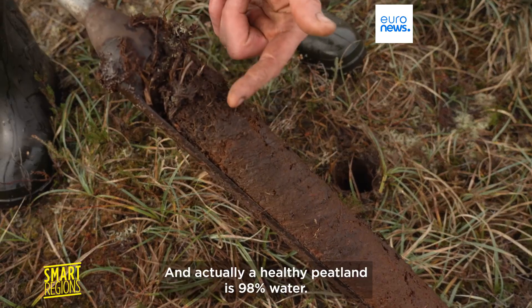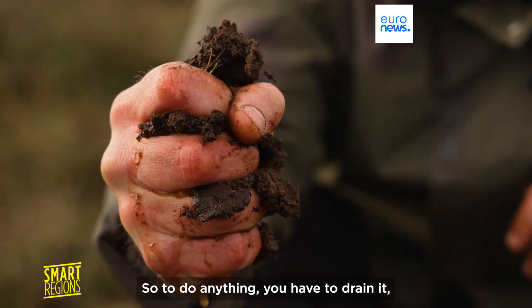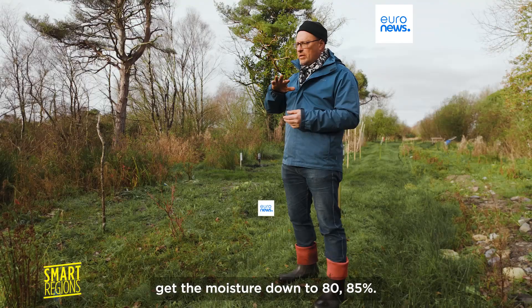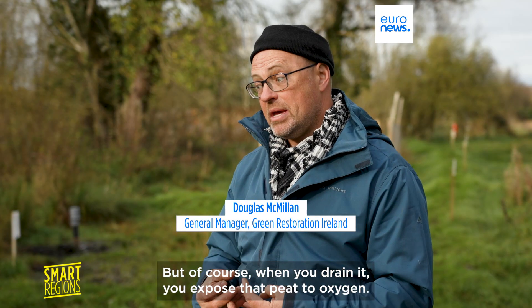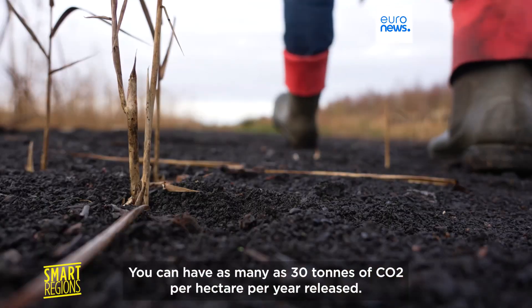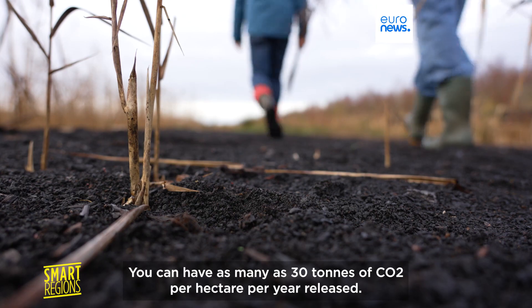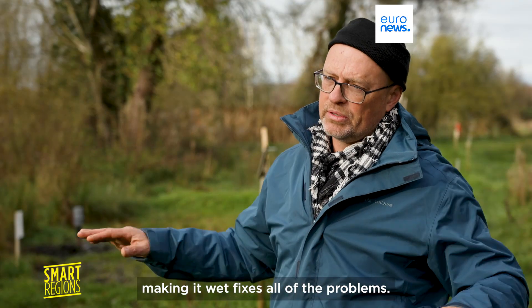Peat is all carbon, and actually a healthy peatland is 98% water. So to do anything, you have to drain it — get the moisture down to 80%, 85%. But of course, when you drain it, you expose that peat to oxygen, and you get very high emissions to the air. You can have as many as 30 tonnes of CO2 per hectare per year released. So drying peat is the problem. Making it wet fixes all of the problems.